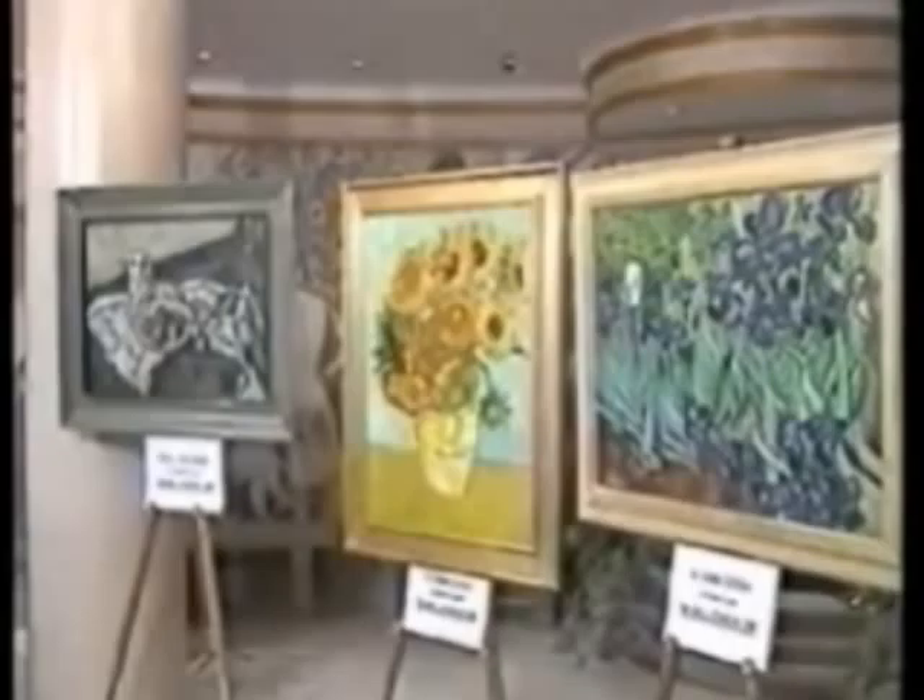Then we have some Dutch paintings, of course — old masters. They're one-of-a-kind works of art. Some are priceless, others are out of the reach of anyone but the world's richest art dealers.